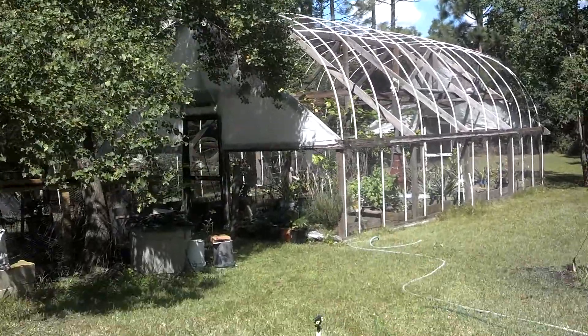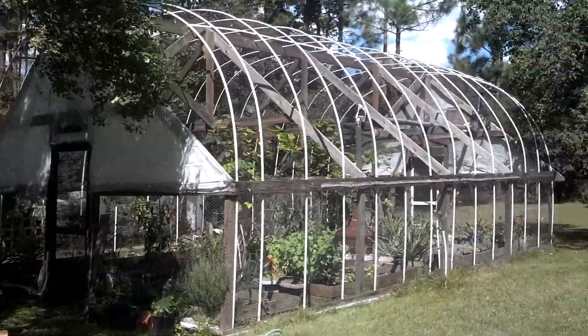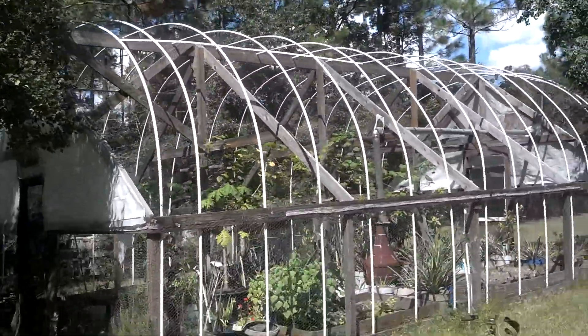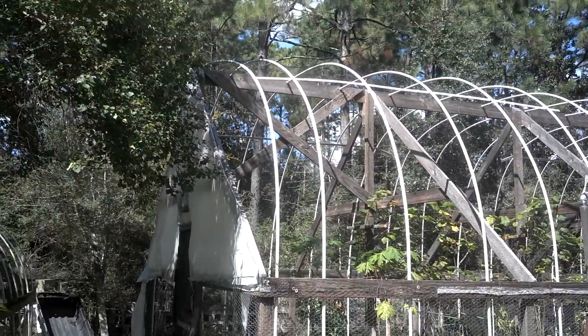This is the greenhouse that we built. I want to show you the finished product. If anybody wants a greenhouse, call Emerald Coast Construction.